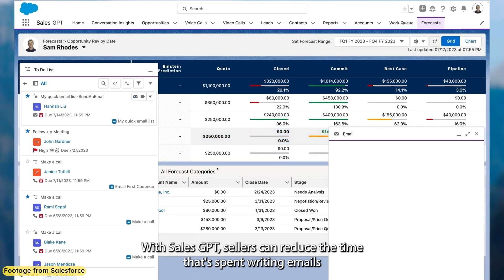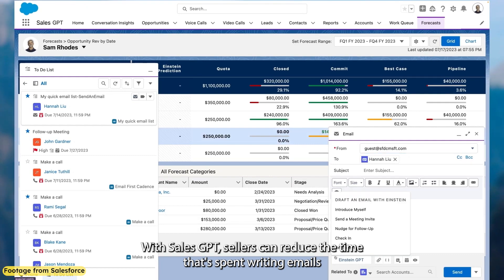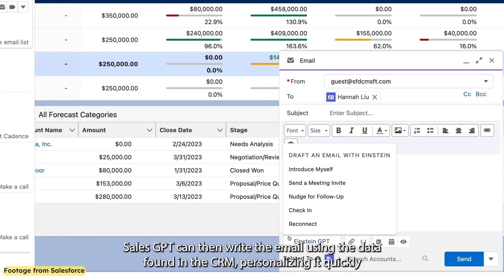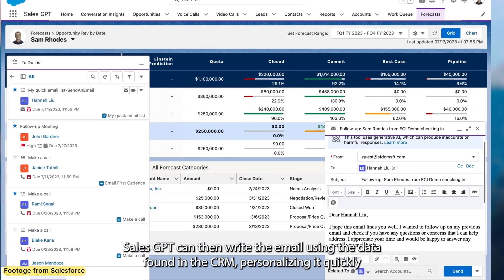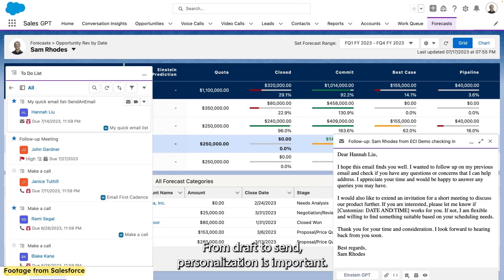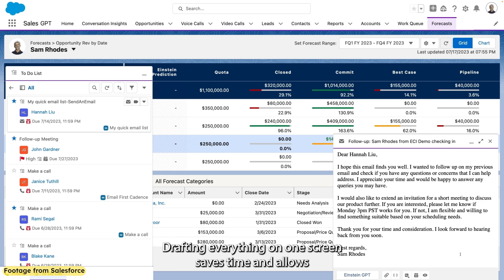With Sales GPT, sellers can reduce the time spent writing emails by selecting the type of email they want to send. Sales GPT can then write the email using the data found in the CRM, personalizing it quickly and reducing the amount of research that needs to be done. From draft to send, personalization is important.